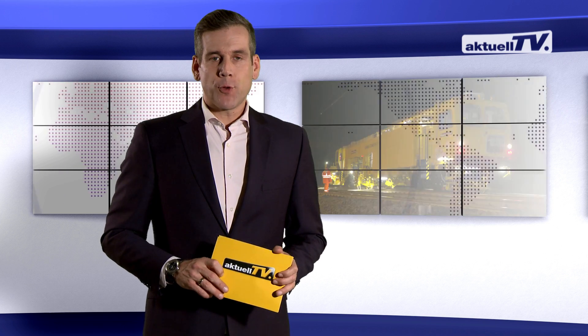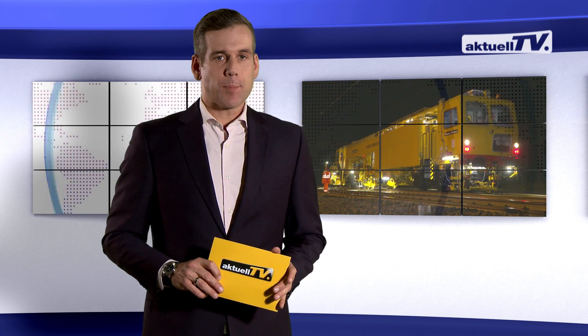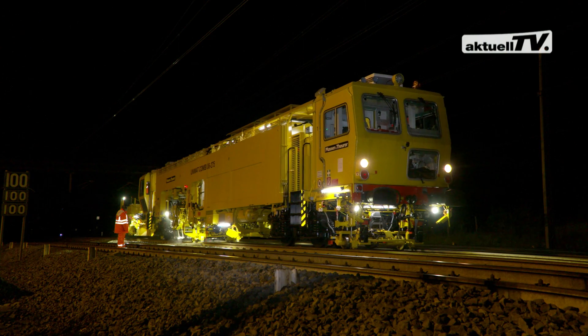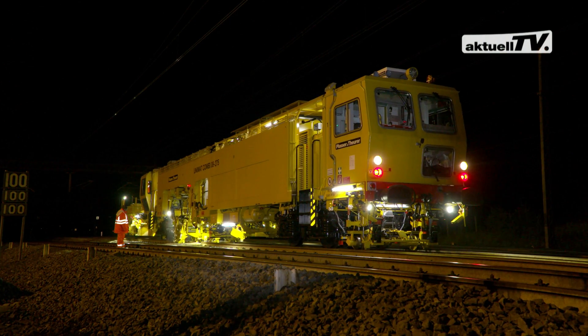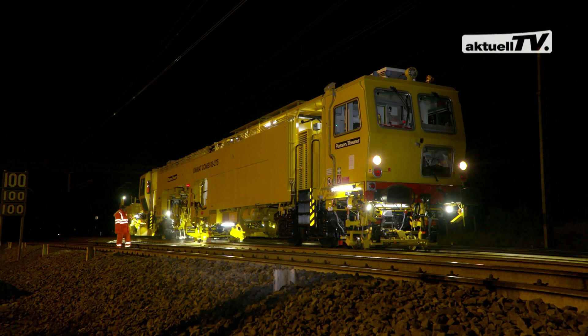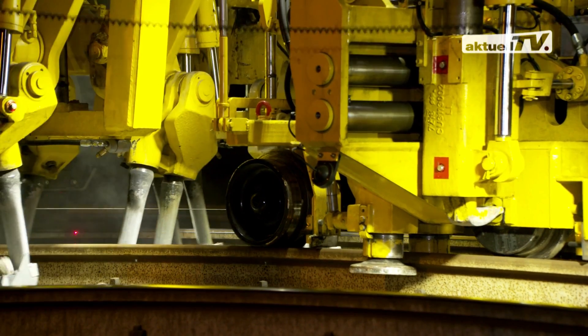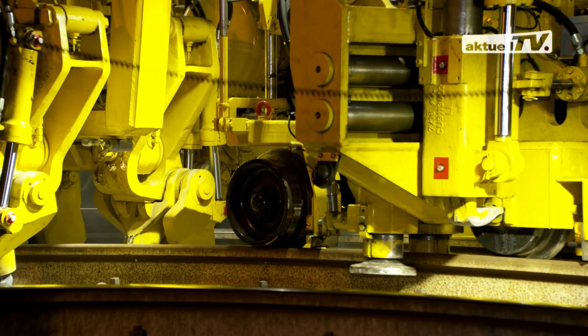The next feature takes us to Italy. Why is this compact tamping machine fitted with a high-precision, non-contacting GPS-based track geometry system? The answer is simple: it enables the Unimat Combi 08275 to meet the special track geometry requirements on Italian high-speed lines.